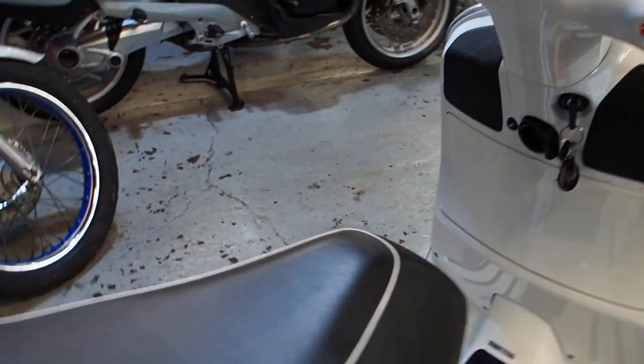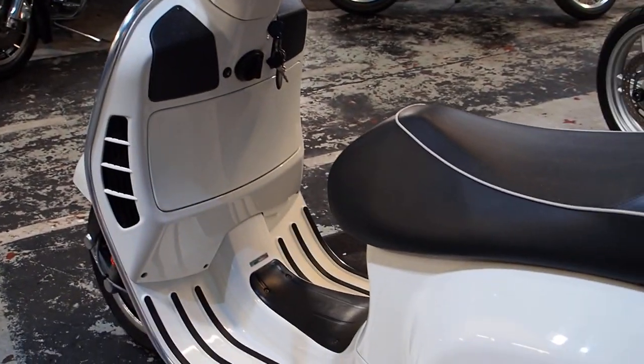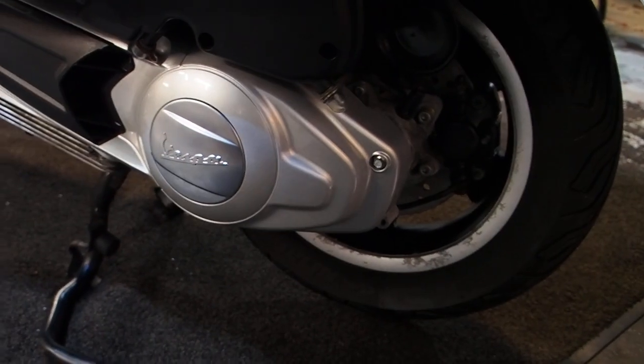Both keys, all the books, everything was with the bike. So really, just a case of riding it off. It's MOT till April 2022, which is a nice thing. Make anyone happy.